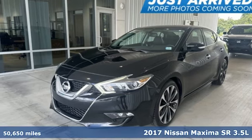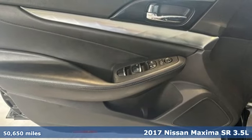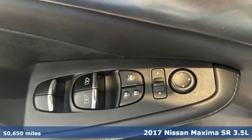Here's a 2017 Nissan Maxima. Your need for a back seat doesn't mean your enthusiasm for driving has to take one.